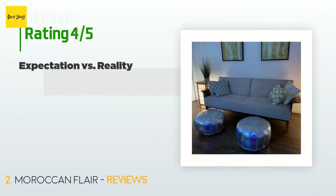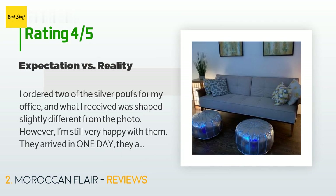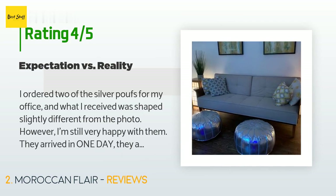This product is rated 3.8 stars from 139 customer reviews. A customer said: "I ordered two of the silver poufs for my office, and what I received was shaped slightly different from the photo. However, I'm still very happy with them. They arrived in one day, are close enough in shape and size to look like a matching set, have no odor whatsoever, and are surprisingly hefty — much more sturdy than I expected. They had some slight noticeable scuffing around the middle section, but given that it's real leather, it doesn't bother me. Overall, I'm happy with the quality."